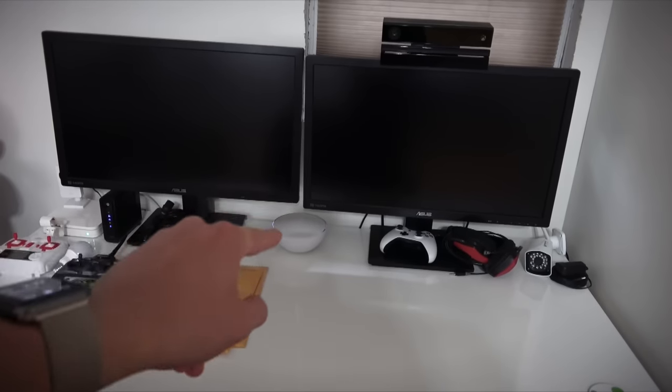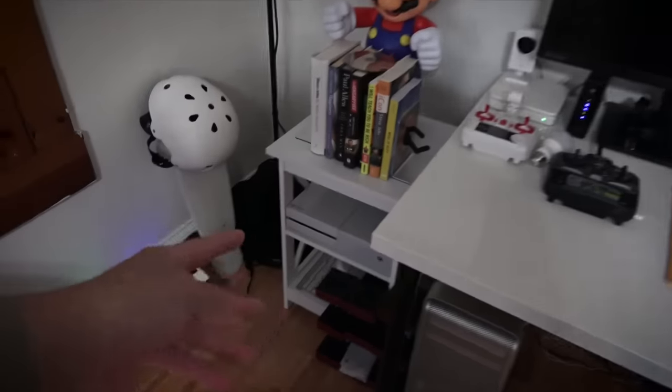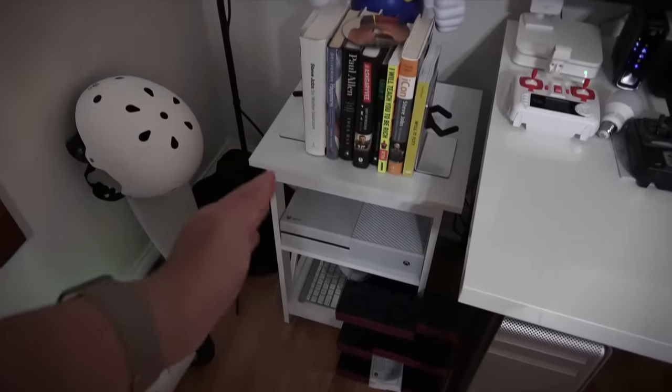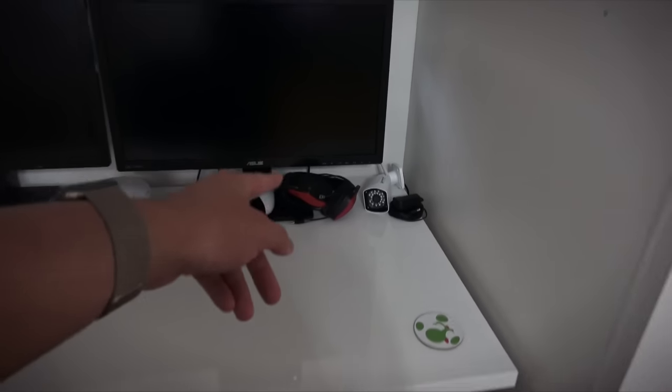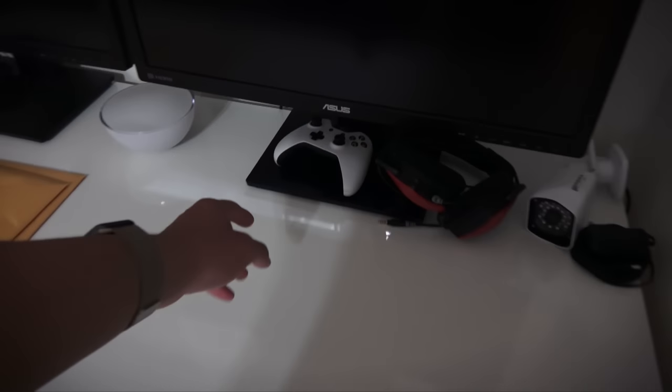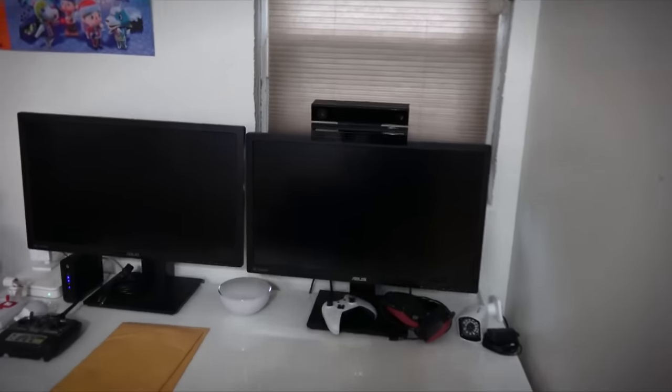Dual Asus monitors — only one is connected right now because I don't have a white PS4, and I refuse to put a black console on this thing. I like the all-white look. Headset for my Twitch streams. Xbox One controller right there — and a little Yoshi coaster. Not a bad setup, especially with the Kinect up there.